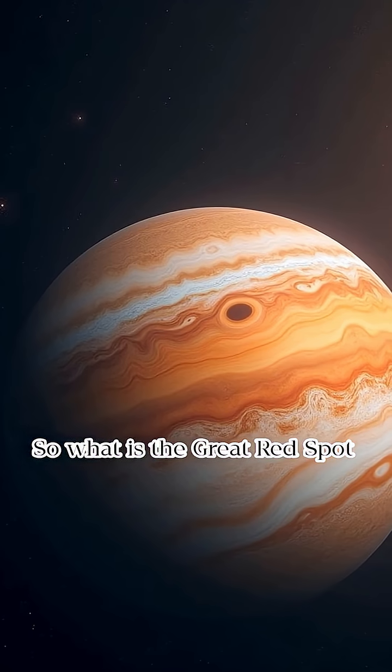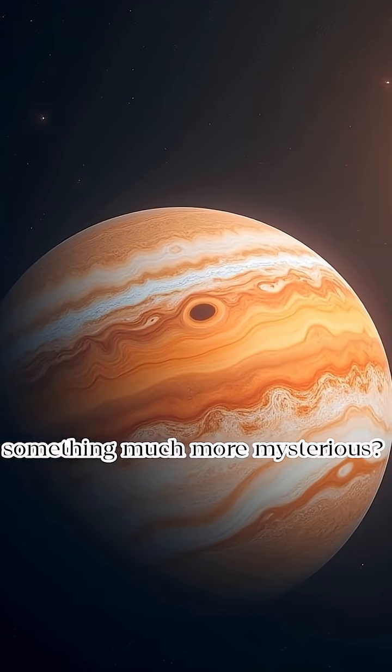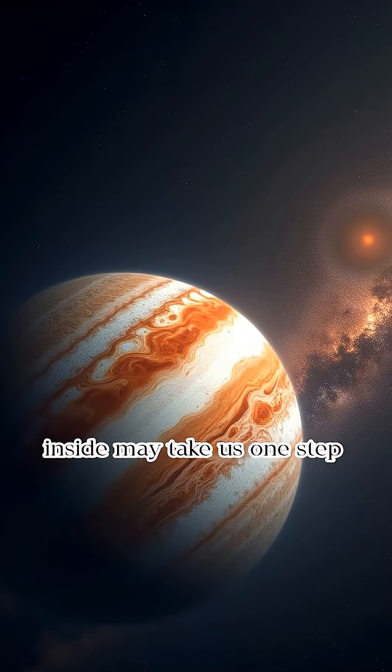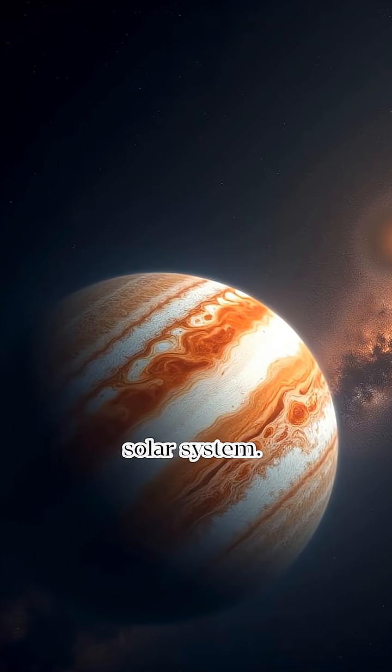So what is the Great Red Spot really? A storm? A scar? Or something much more mysterious? Whatever it is, it's still raging. And the truth hiding inside may take us one step closer to understanding the most powerful planet in our solar system.